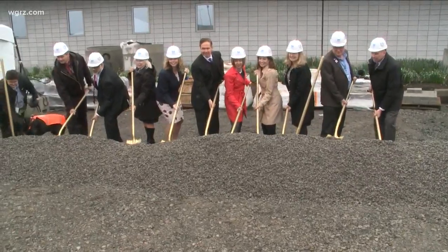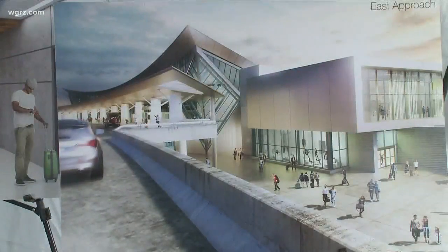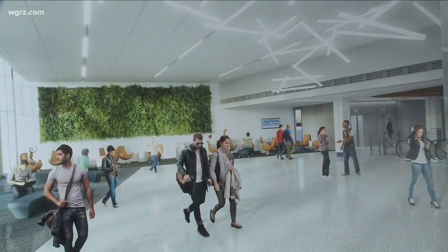The next time you fly out of the Buffalo Airport, you might notice crews working on some big changes. They got started today on renovations that people have been asking for. The $80 million project will double baggage claim capacity, widen the TSA checkpoints, and add some 54,000 square feet to the airport.